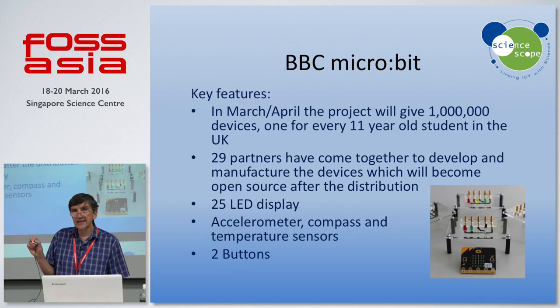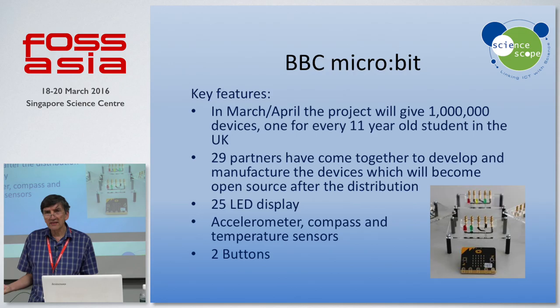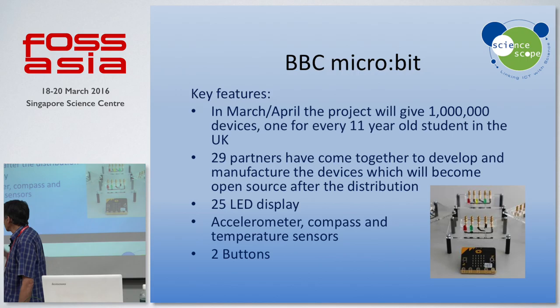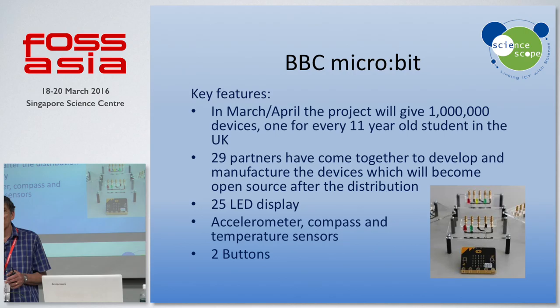What's different about it is that it's a standalone computer — you can have a battery pack for it. As a standalone device, you can actually make it do useful things. If I gave you a Raspberry Pi, even with a power supply, you can't do anything with it at all — you need a screen, a keyboard, a mouse, and all sorts of other things. What's quite remarkable about this is how versatile it is with the 25 LED display. It's also got an accelerometer, a compass, and temperature sensors, and it's got two buttons — it's quite surprising how much you can do with two buttons.